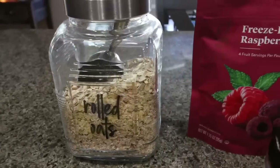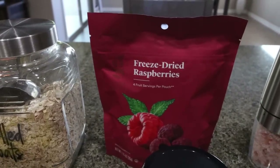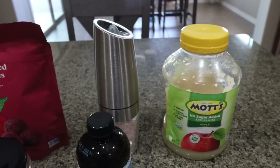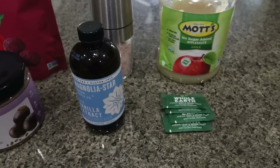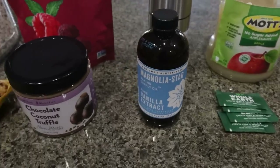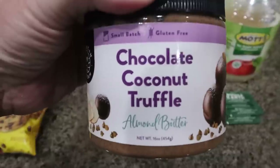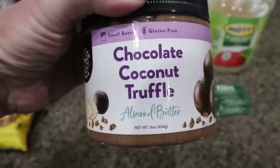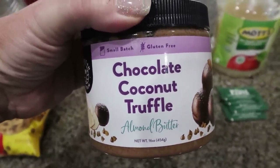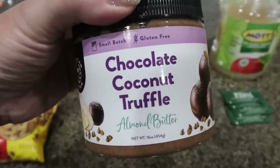First you're going to need some rolled oats and freeze-dried raspberries — you can actually use any freeze-dried fruit. Salt, unsweetened applesauce or a mashed banana, and some sweetener of your choice. I grabbed a couple packs of my Whole Earth. Vanilla extract, and nut butter of your choice. I'm going to use my American Dream nut butter — this chocolate coconut truffle almond butter is going to pair perfectly with these cookies because we're adding chocolate chips as well, so it'll be that chocolate-strawberry vibe.